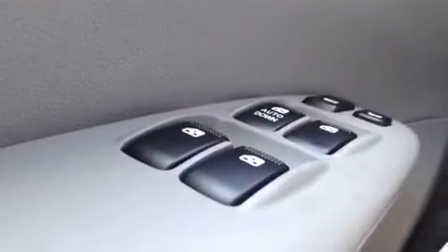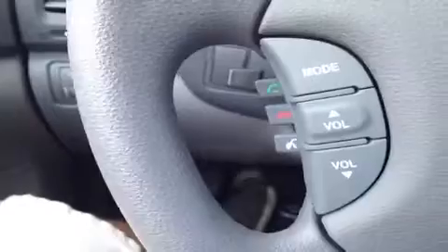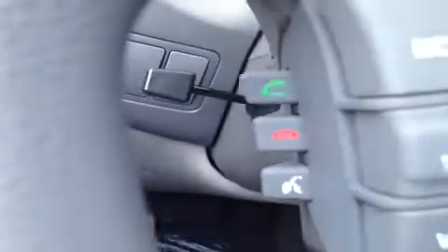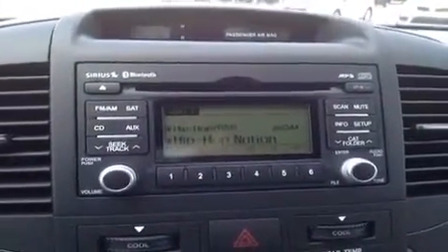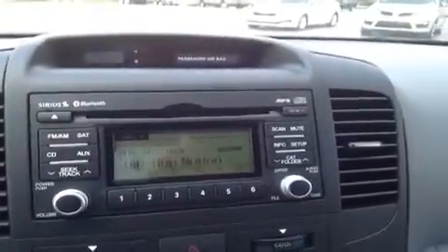All right, over here in the driver's seat, we have a bunch of great features to go over with you, starting with power windows, power locks, we have the power mirror controls, bring you to the steering wheel stereo controls, behind it is the hands-free phone controls, right up here we have the cruise control, bring you over to the CD player, which is MP3 compatible. It also comes with AM FM radio, Sirius satellite radio, and Bluetooth technology built right in.